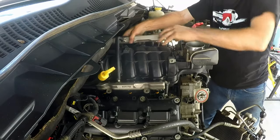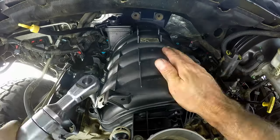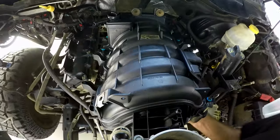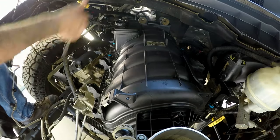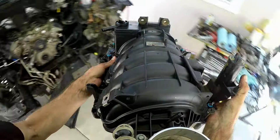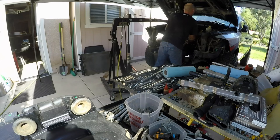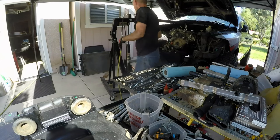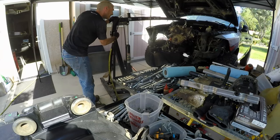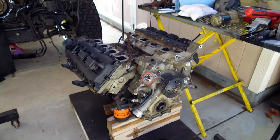I worked my way around the engine disconnecting everything I could find, unbolted the intake manifold and tried to take it off — got stymied by that last connector in the back. But then I was able to get it out of the way, hooked a chain to the top of the engine and started lifting. Eventually the old Dodge gave up the injured Hemi and I was able to get it secured on a dolly for its final goodbyes.